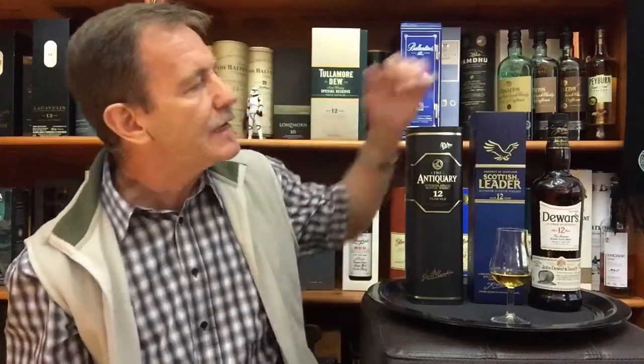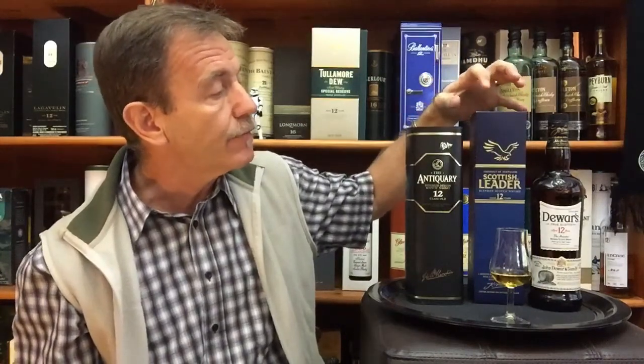Number five: Scottish Leader — which is not that widely distributed across the world but very much so in South Africa. A sure contender, I said, for my favorite pick. 43% as well. Summary: malty with sherry and creamy dark chocolate. I paired that one with coffee and chocolate ice cream. Man, I enjoyed it very much.